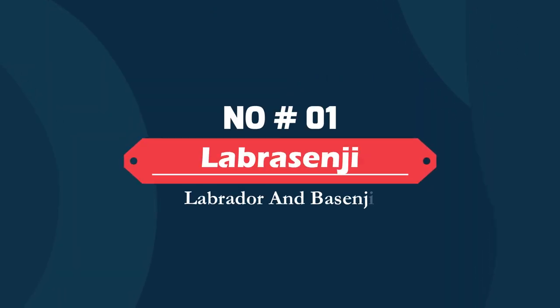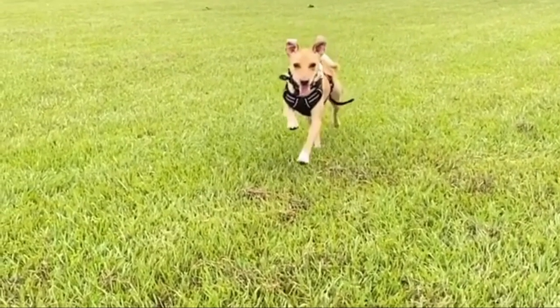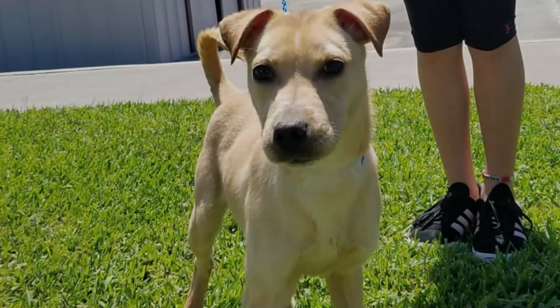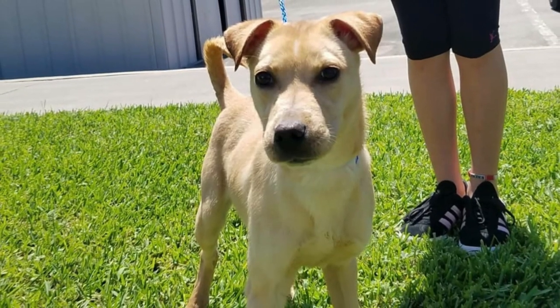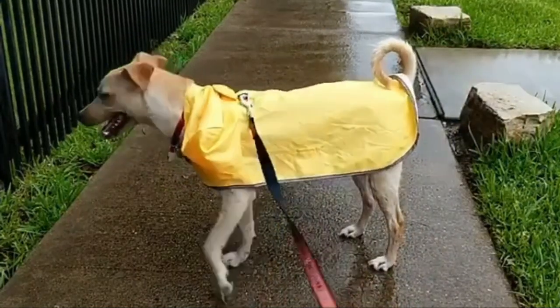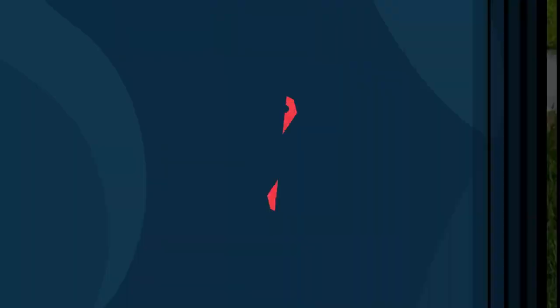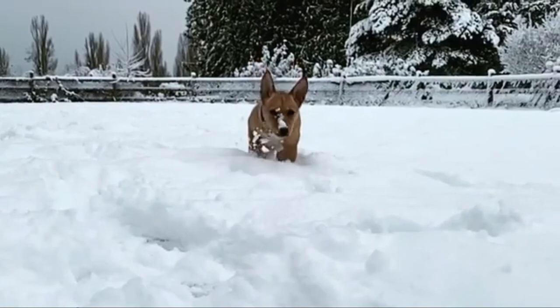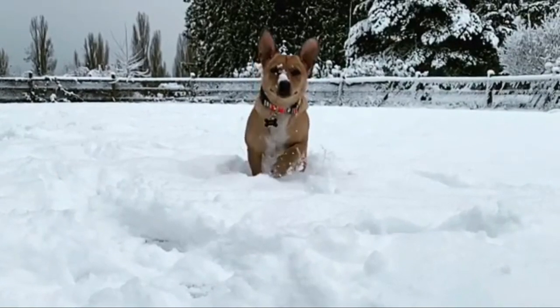Number one: Labrabasenji — Labrador and Basenji. The Labrabasenji hybrid is a combination of a Basenji and a Labrador Retriever. Because the Basenji is a smaller-sized dog and the Labrador Retriever is large, your Labrabasenji can range in size from medium to large.